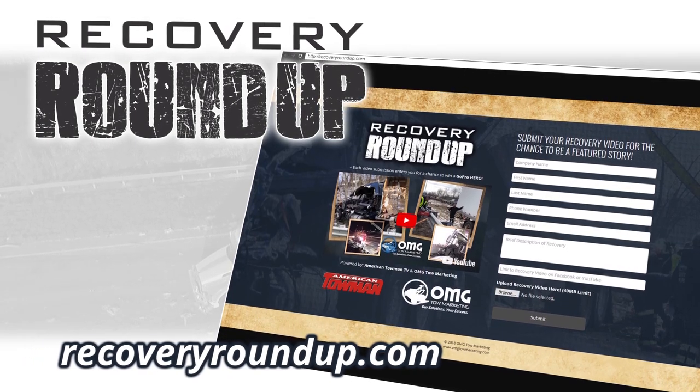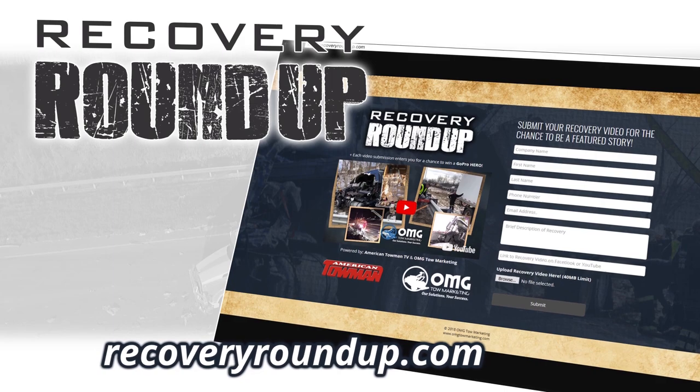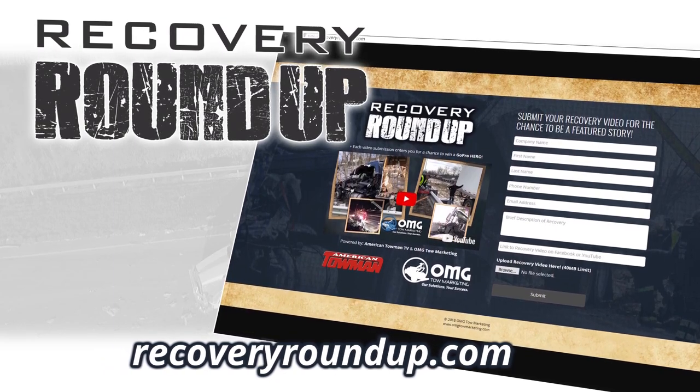If you would like to submit your recovery to be featured on the Roundup, please visit recoveryroundup.com. Thanks for watching.